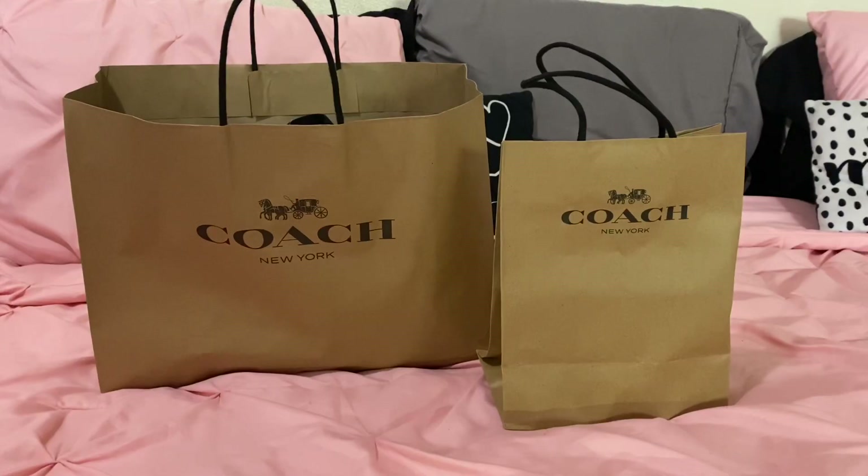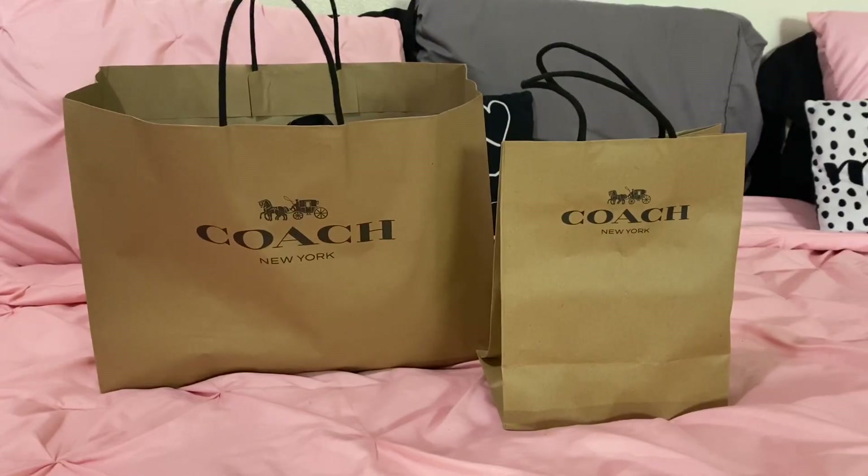Hi everyone and welcome back to Reviews by Alexis. Today is unboxing Monday and I'm bringing you guys a brand new video. I'm really excited to show you guys what I ended up getting — last Wednesday I went to the Coach outlet and made a spontaneous purchase. I had seen this bag once before in person at the outlet, about maybe a week or two ago.